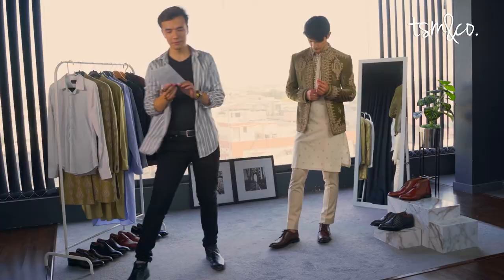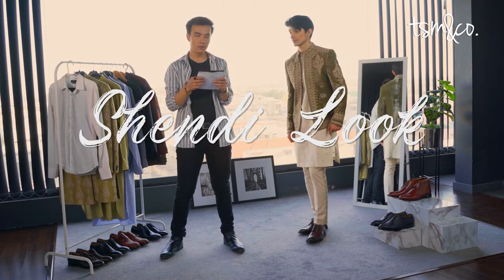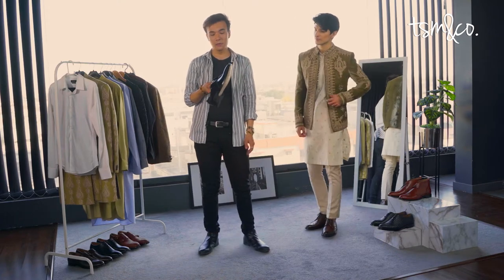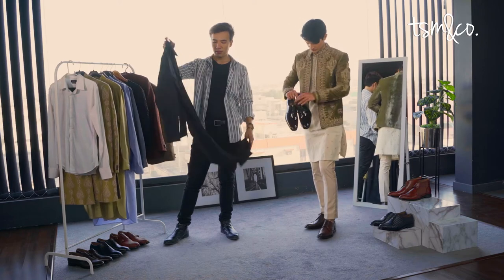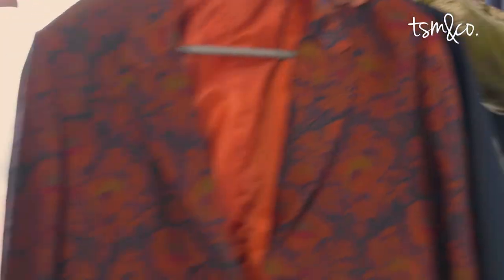Now that we're done with challenge number one, can I have question number two? You have to attend your friend's shendi. What look would you go for that's classy yet comfortable at the same time? For this look, I'd like to start off by highlighting my favorite shoes from TSM & Co. — the Ibiza black patent leather derbies. What I love about these shoes is that they're versatile and classy. Pairing with this, we have a beautiful black jumpsuit and a beautiful printed blazer. Why don't you put this on?